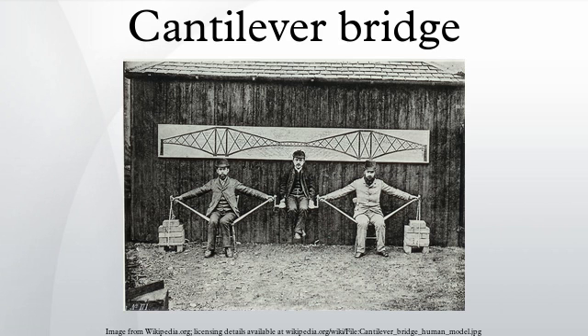A cantilever bridge is a structure at least one portion of which acts as an anchorage for sustaining another portion which extends beyond the supporting pier — John Alexander Low Waddell, Bridge Engineering. A simple cantilever span is formed by two cantilever arms extending from opposite sides of an obstacle to be crossed, meeting at the center. In a common variant, the suspended span, the cantilever arms do not meet in the center. Instead, they support a central truss bridge which rests on the ends of the cantilever arms.